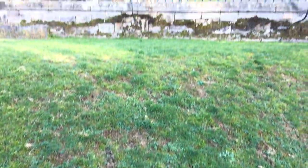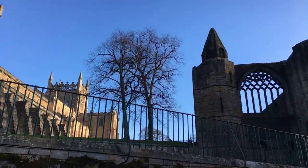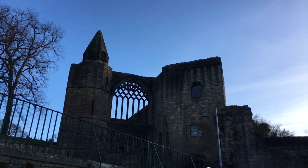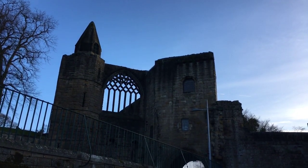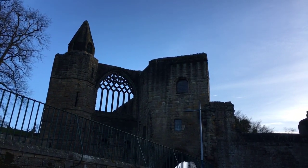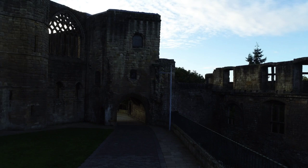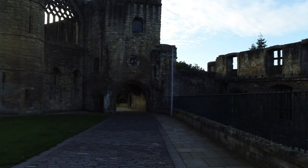There we go, we've got the abbey up there, and that's where we've just come down from. So what I'll do now is I will click in a little bit of drone footage.